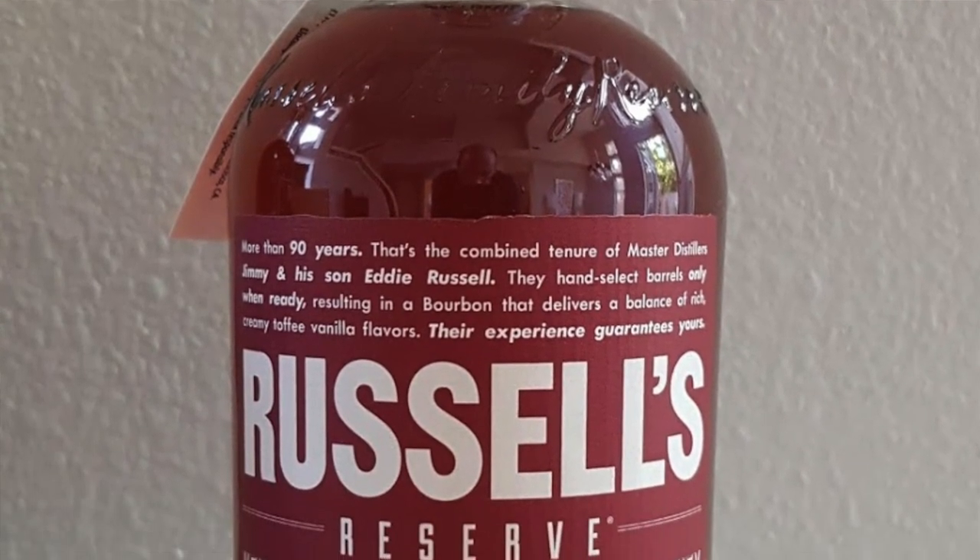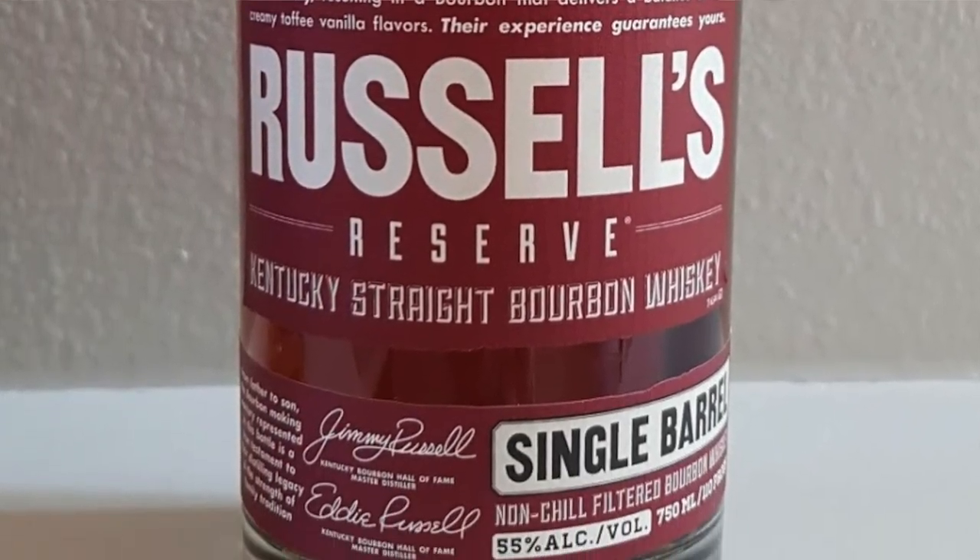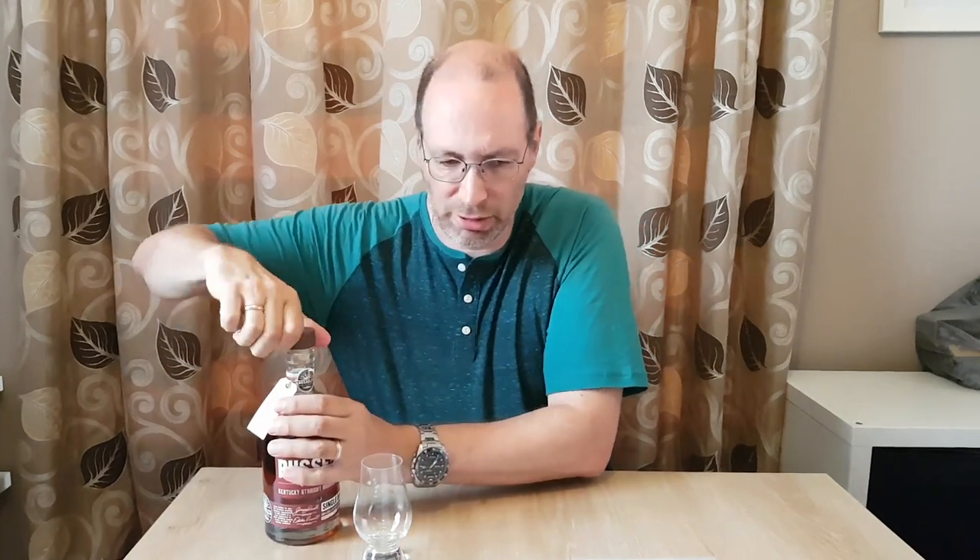This is Russell's Reserve — it's a Wild Turkey whiskey, Kentucky straight bourbon. The mash bill on this is something like 75% corn, 13% rye, 12% malted barley. There's no age statement, so it's at least two years old, though some people are saying it's maybe seven or eight years old. This is the single barrel version at 55% ABV, matured in number four alligator charred oak barrels. When they char the barrel, the inside of it looks like alligator skin — it's that badly burnt.